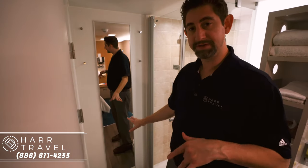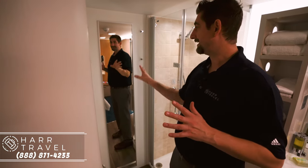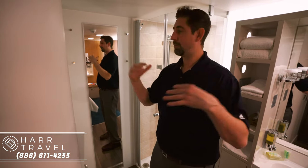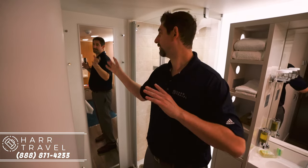Norwegian is getting rid of all single-use plastic bottles on their fleet by the end of 2019. Right here you see a full-length mirror to get ready. In some staterooms this is actually a door, so if you have two friends traveling together this is a fantastic option — both people can have completely their own space but also the ability to communicate and hang out together as well.